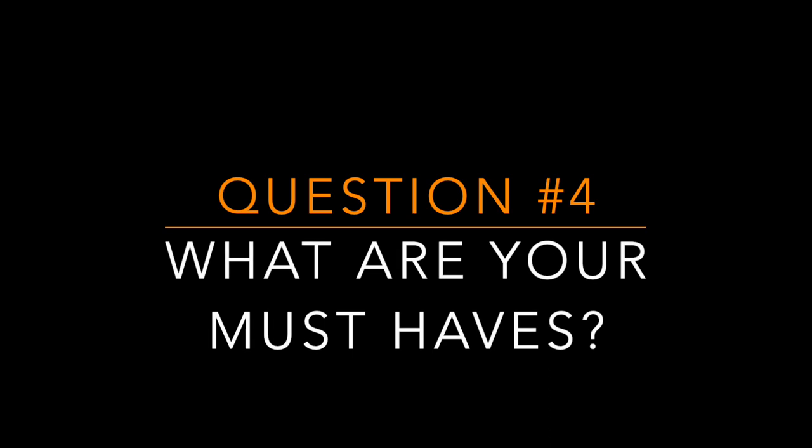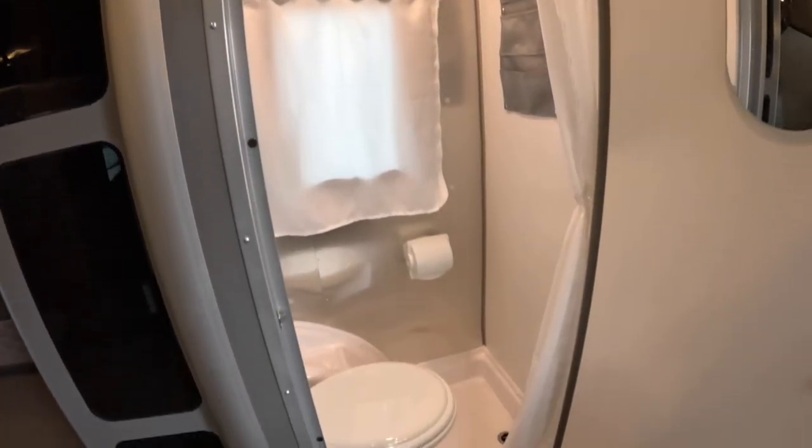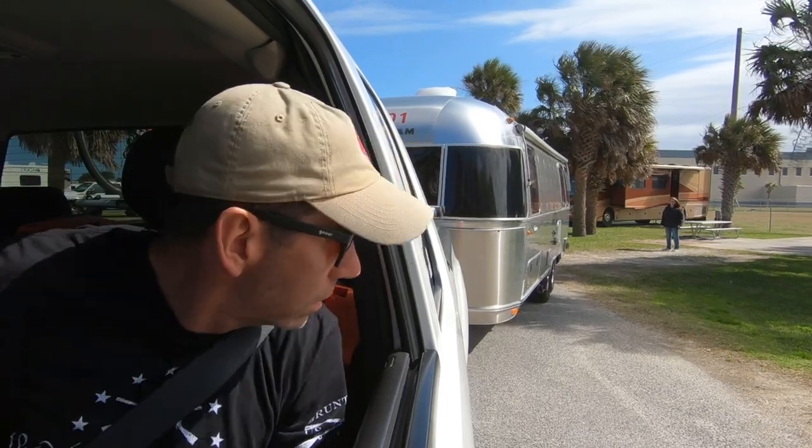The fourth question is: what are the amenities you need to have? Do you need a hatch to load equipment? Do you need a dry bath rather than a wet bath? Are you going to work from the road and need an office? Do you want 30-amp or 50-amp service? Are you camping in a hot humid climate and need two air conditioners? Are you boondocking a lot and need solar? Those features can all be upgraded and added, but they all come at a cost.